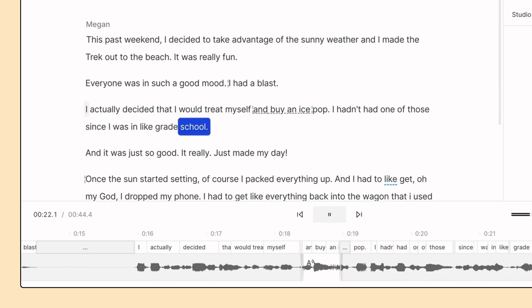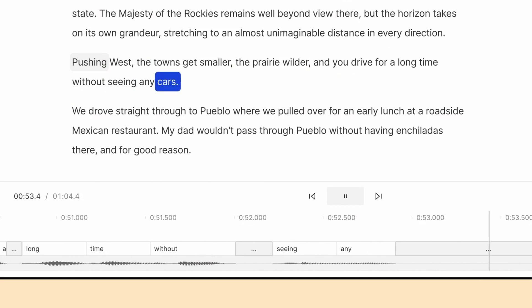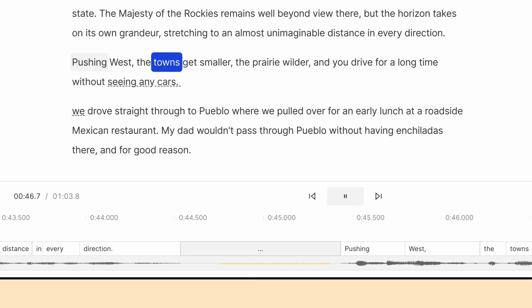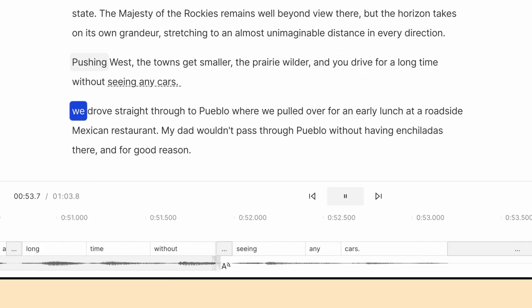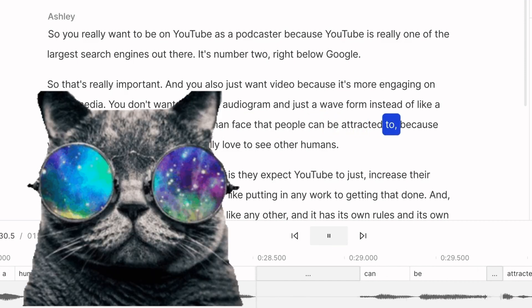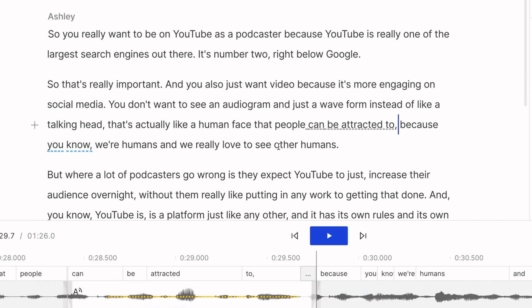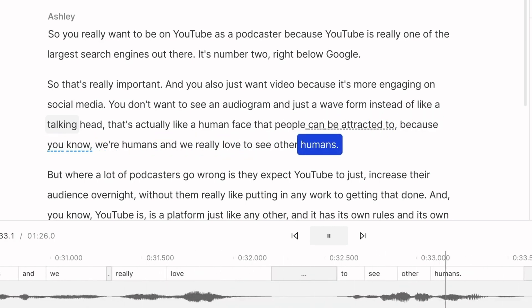You can also use Regenerate to improve a weird performance — like a speaker who seems to lose interest midway through a sentence. Just select the range, hit Regenerate, and it sounds natural again. One last demo: you can also use Regenerate to remove unexpected background noise from your recording.